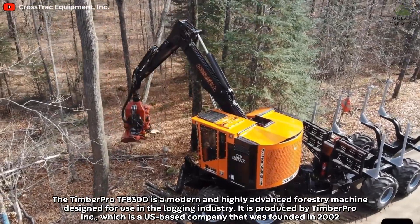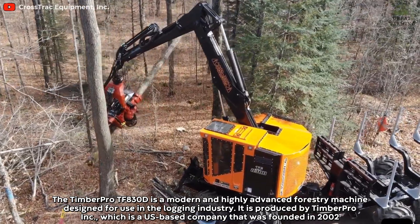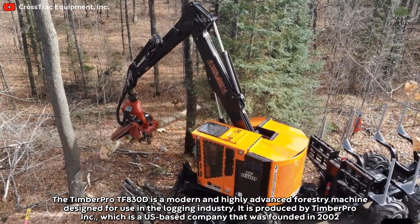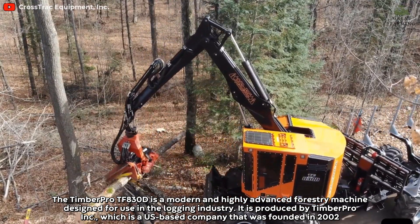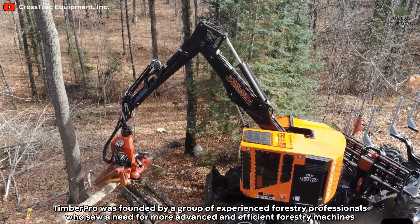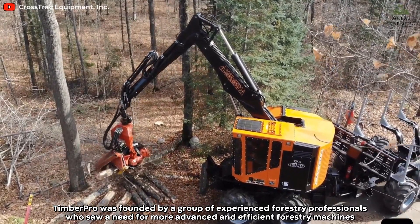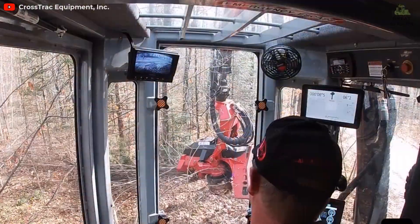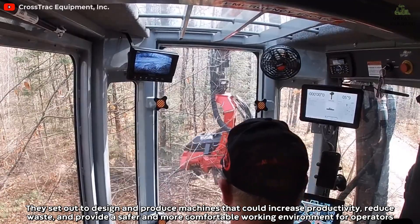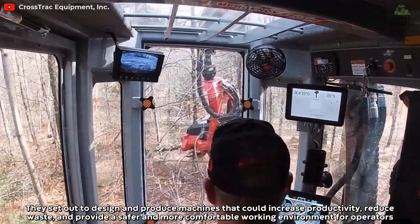The TimberPro TF-830D is a modern and highly advanced forestry machine designed for use in the logging industry. It is produced by Timber Pro Corporation, a US-based company that was founded in 2002 by a group of experienced forestry professionals who saw a need for more advanced and efficient forestry machines. They set out to design and produce machines that could increase productivity, reduce waste, and provide a safer and more comfortable working environment for operators.